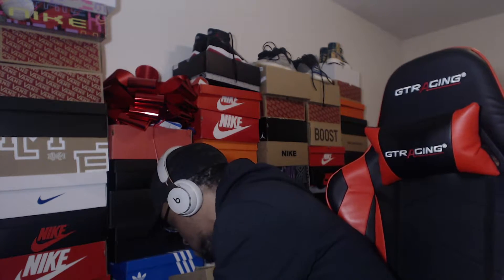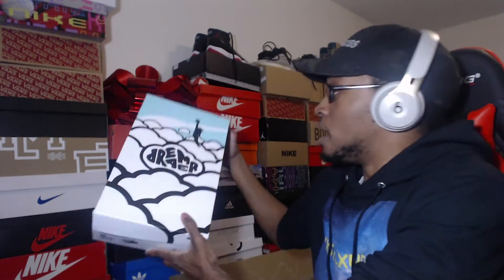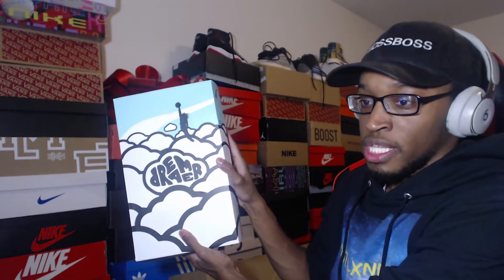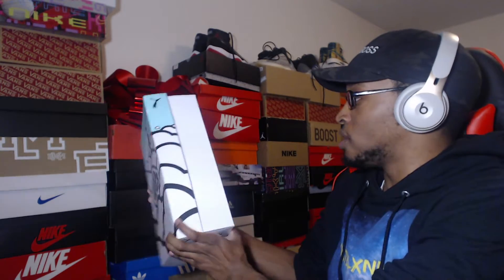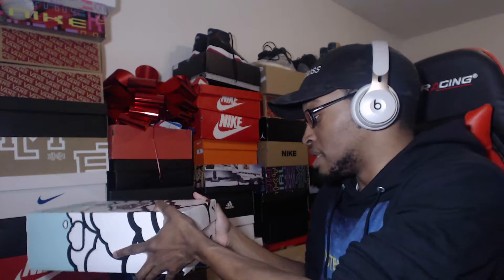Even the box is dope too. Let me just show y'all the box — it's got J. Cole on the cover, got 'Dreamer,' a cloud, just yeah. Shout out J. Cole, shout out Puma. These would be my second pair of Puma shoes. I did give away my first pair to some friends because they needed shoes — it was the RSX that I reviewed, but I gave those away.